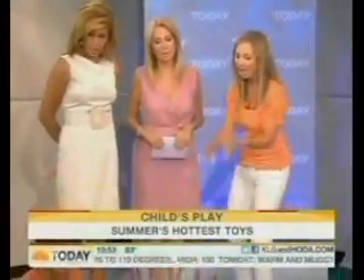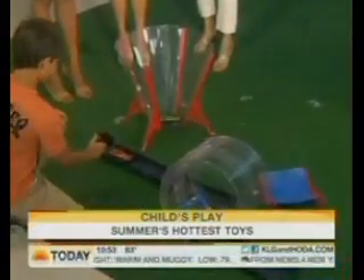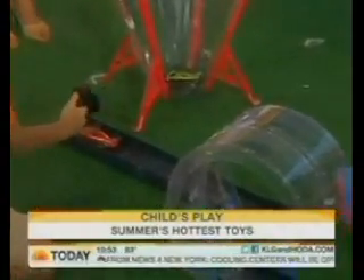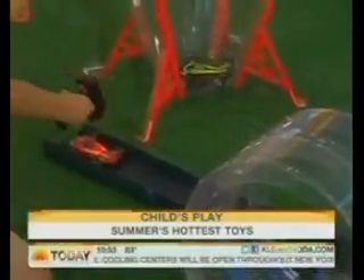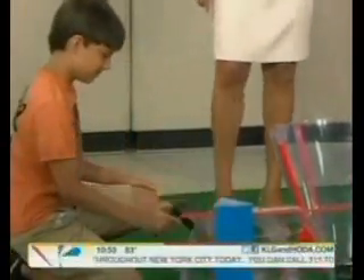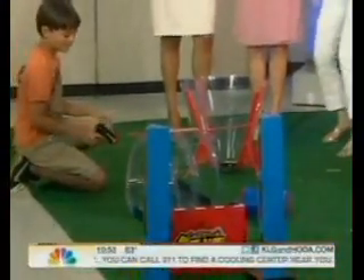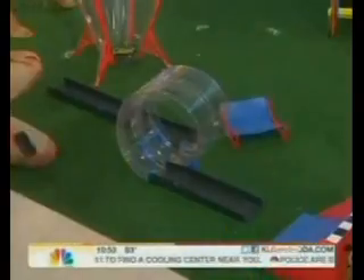We have some great summer toys today. We're gonna start with these really cool cars — look at that! Wow, pretty cool. Taste the laser — awesome stunts, and they're just great fun.